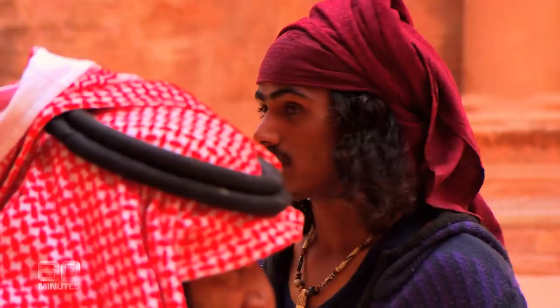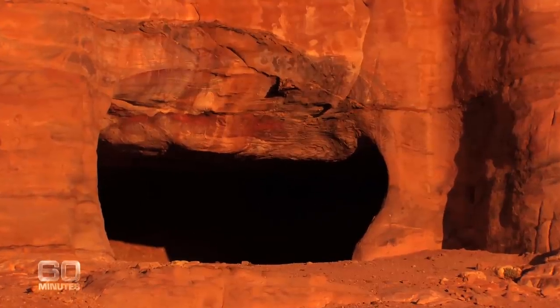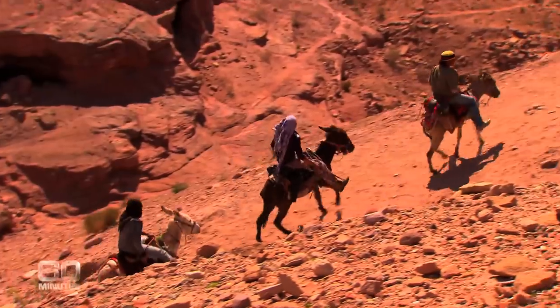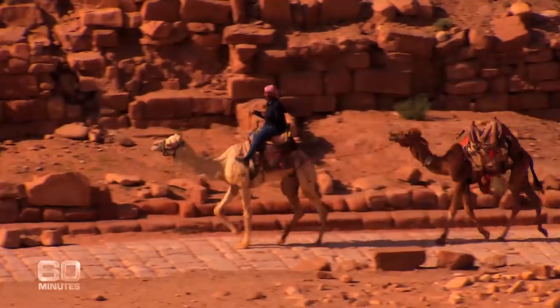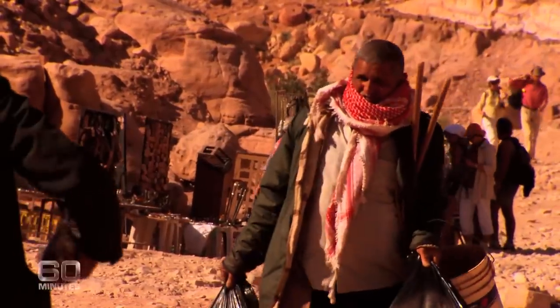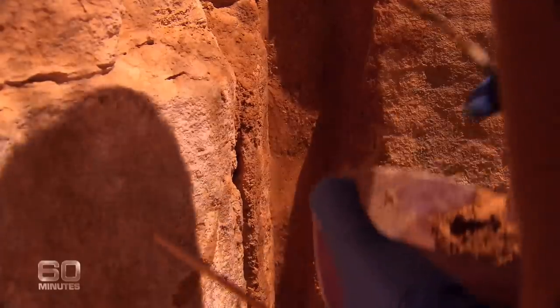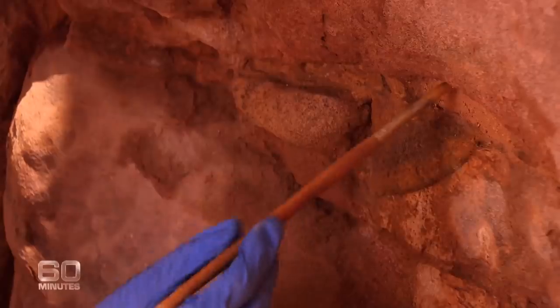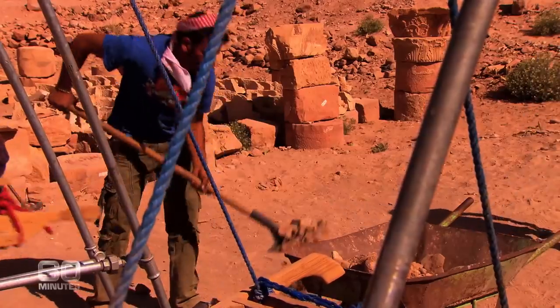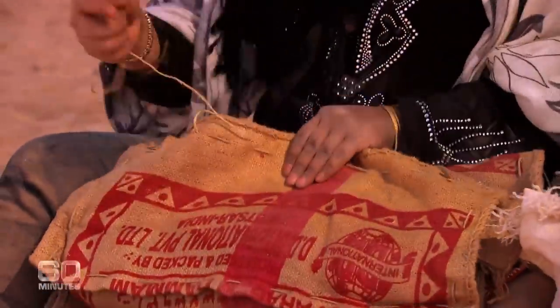Incredibly, up until just a few years ago, the local Bedouin people still lived in many of these mountain caves. But when UNESCO announced Petra as a World Heritage Site, they were moved out. Apart from their small souvenir stalls, their economic and physical connection with their land was lost. We must get them re-engaged with the site in a way that allows them to help us protect and preserve it. Without the involvement of the local community, it is not sustainable.